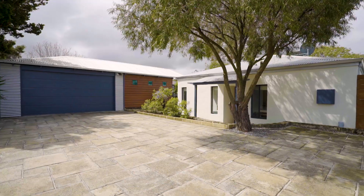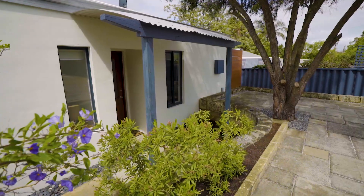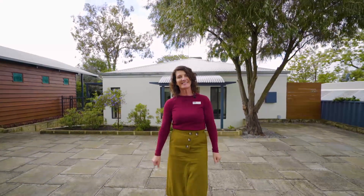Wow, how inviting is this? Just minutes from the beach and Fremantle, this contemporary single-level residence is one that you'll enjoy arriving home to time and time again.